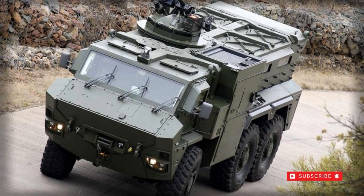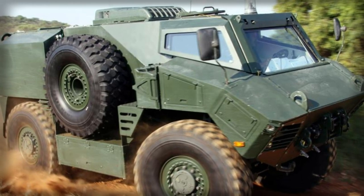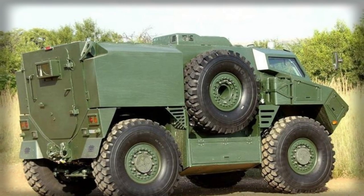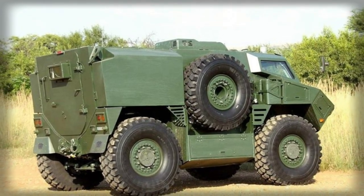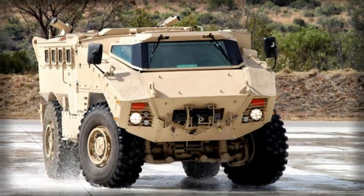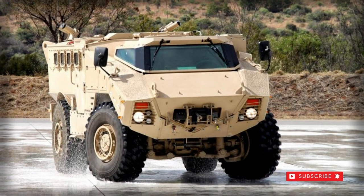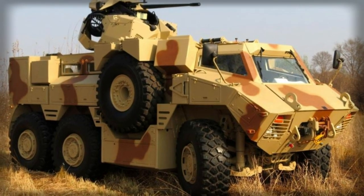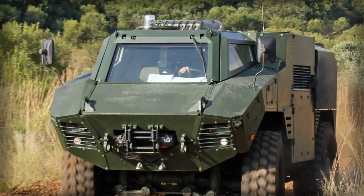Power is derived from a Cummins diesel-fuelled engine of 550 horsepower output mated to a ZF 6HP transmission system. Performance includes a top road speed of 70 miles per hour with an operational range of 620 miles. Since the power pack is set along the side of the vehicle, the system can be accessed easily and replaced in just 30 minutes.